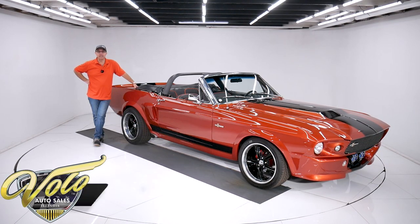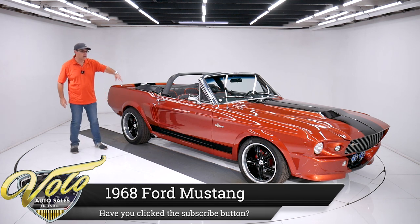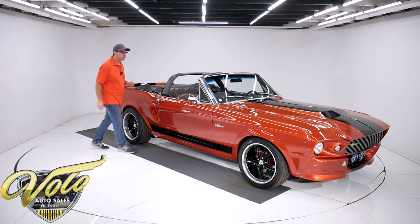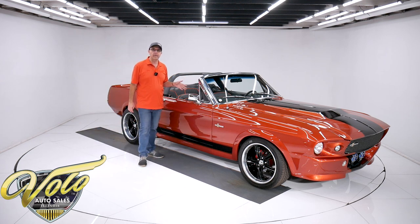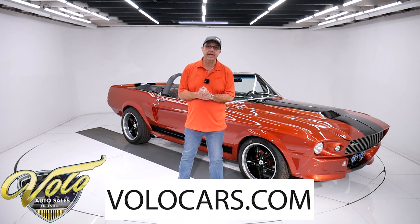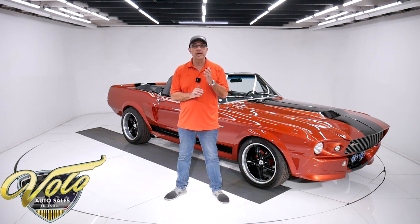We've got a really exciting Mustang here. It's a 1968 convertible with the Eleanor package — the side exhaust hoods, scoops, you name it. Some cool wheels, roll bar. It's got a high performance 289 with overdrive automatic trans, vintage air conditioning — the list goes on and on. You can go to volocars.com to read the information, study the pictures, and you'll find a price tag on every one of our cars, including a monthly finance option.